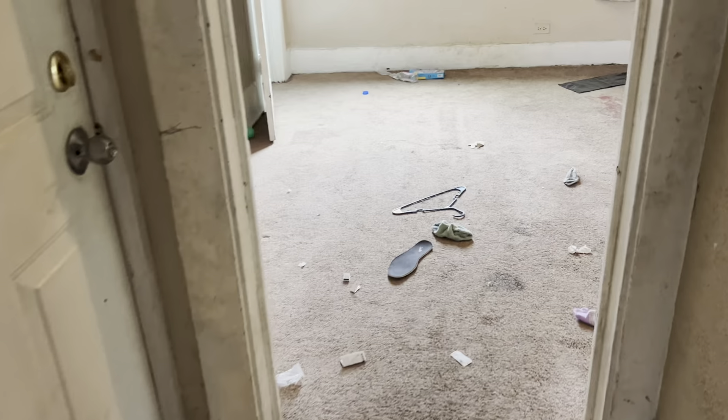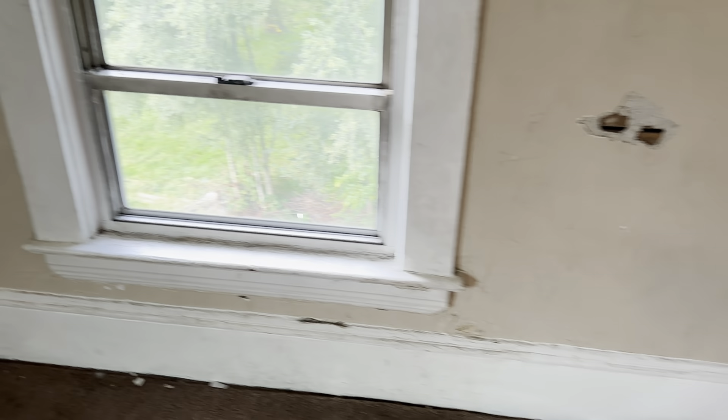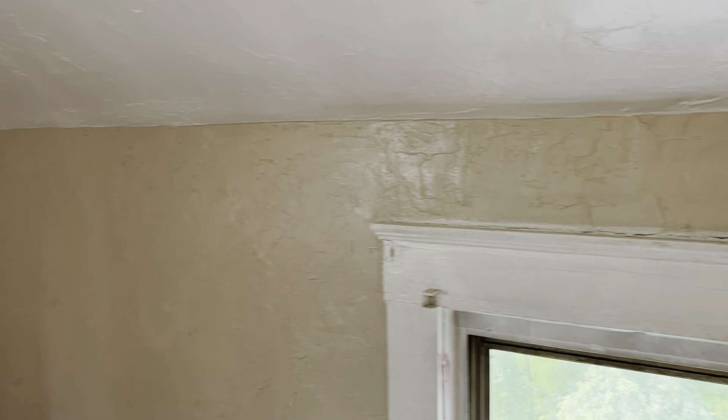Moving into the living room. Trash needs to be removed, carpet needs to be replaced. Remove the curtains and curtain brackets from the windows, and put screens in. We'll need a complete paint job and the drywall damage needs to be fixed. We need a clothes rod in the closet.